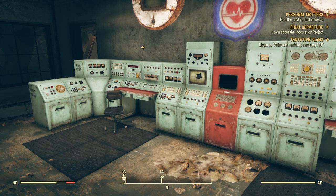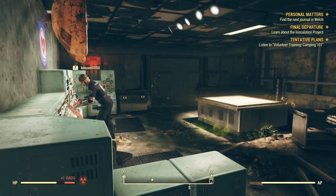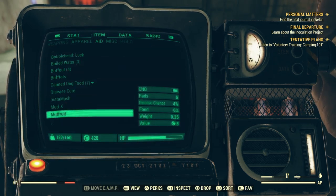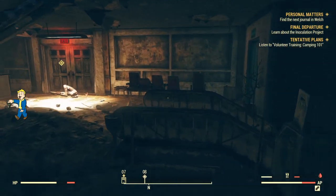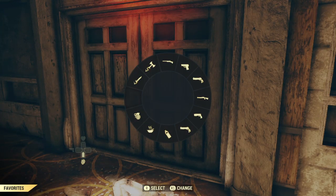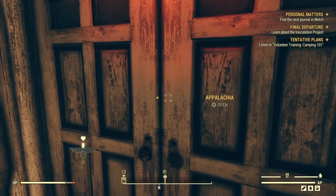I don't know how you learn about the inoculation in here — you actually have to leave the building. I swear I thought it was in here, but it's not. So you need to leave.